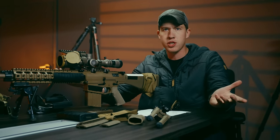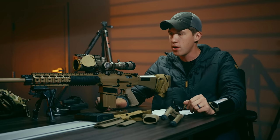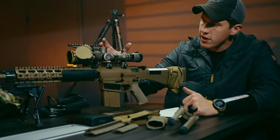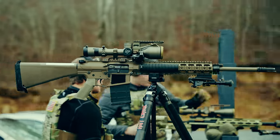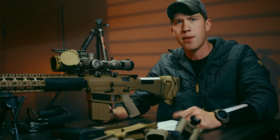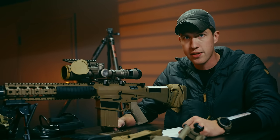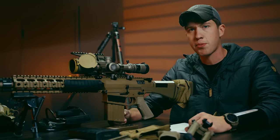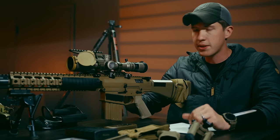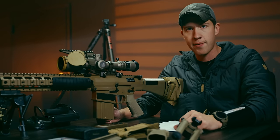Pretty much everyone wants an M110 but they don't want to spend $12,000 or more. I figured the market would be there for a rifle like this, and some of the specifications of the military M110 absolutely can carry over to civilians and should. The rifle could actually probably be better than what the military gets, but that's another conversation.